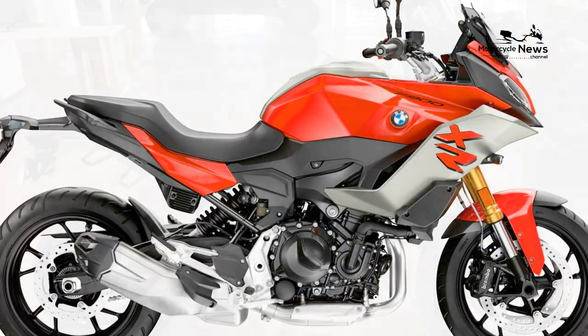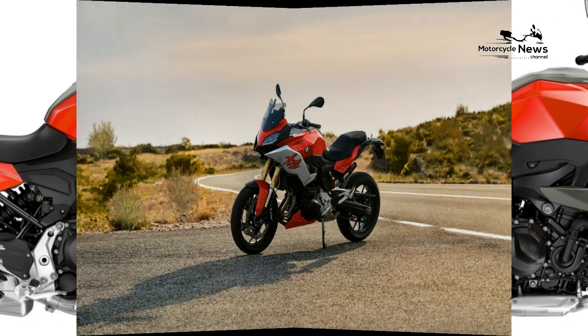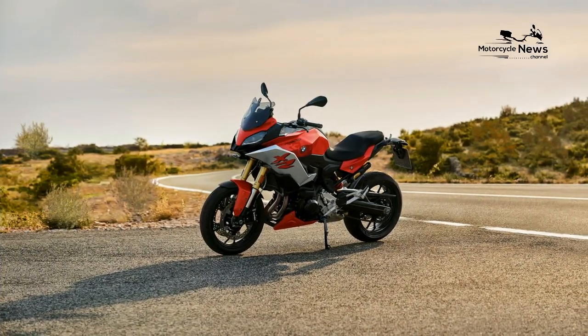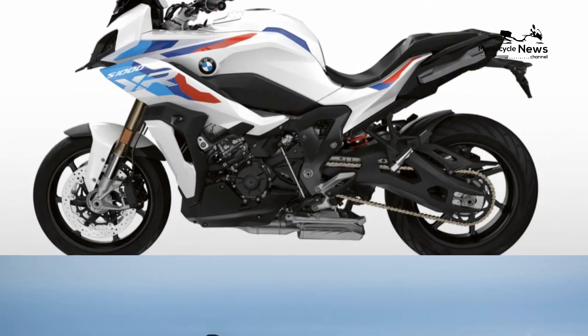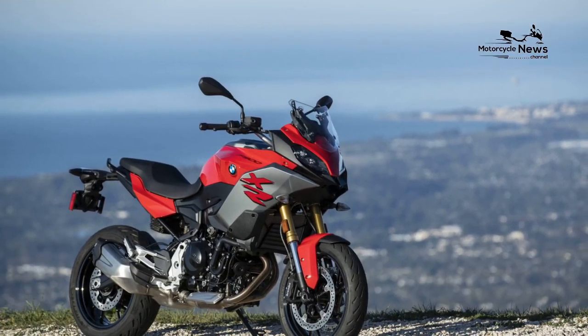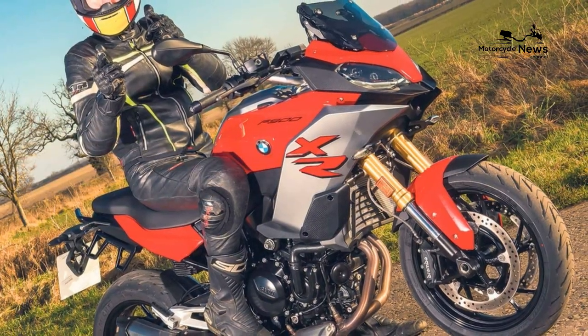Don't forget to service your sports touring motorcycle regularly. It's best to stick to the service intervals recommended in the owner's manual and don't skip an oil change and regular inspections — it's important to keep your motorcycle in top condition at all times. If you want to maintain your motorcycle yourself, check out our motorcycle maintenance tips and tricks for beginners.